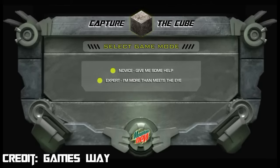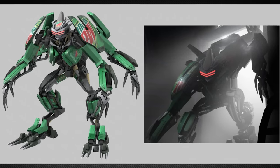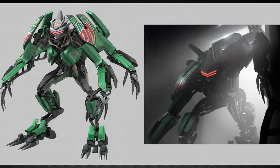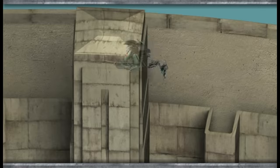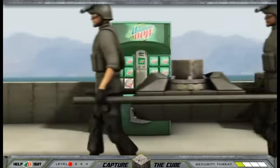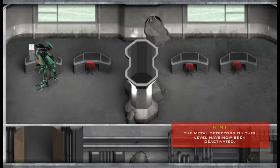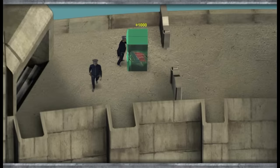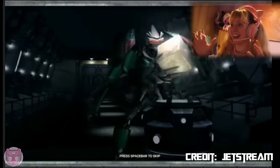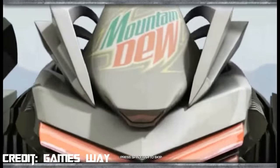Dispensor also appeared in an online game called Capture the Cube, put up on PepsiCo's Mountain Dew website on June 9th, 2007, developed by Tribal DDB Dallas with animation from Canadian studio Replaced by Robots. In the game, you stake out Sector 7's headquarters as Dispensor in hopes of capturing the AllSpark Cube, bypassing security measures such as metal detectors and security lasers, and even transforming into a vending machine to serve Mountain Dew to unsuspecting humans. The game was unique for having a total of five video cutscenes.